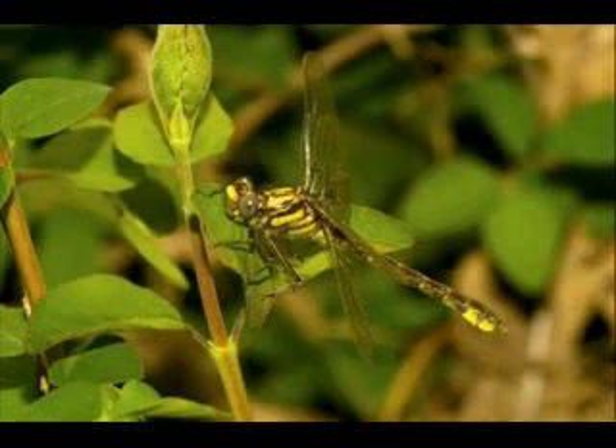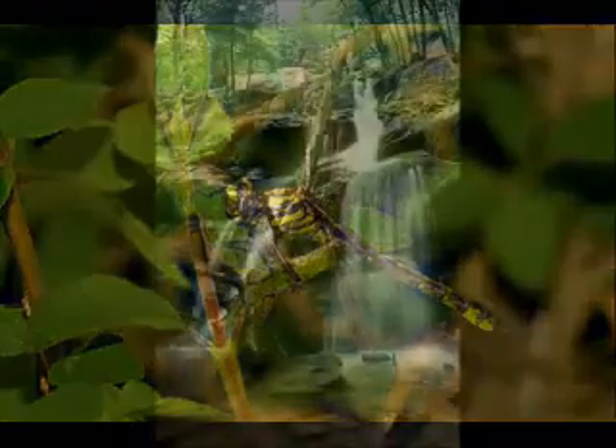If you happen to see a dragonfly, it may be one of the uncommon species that requires pristine, shaded mountain streams. When you spot one of these, you know you're in a special place.